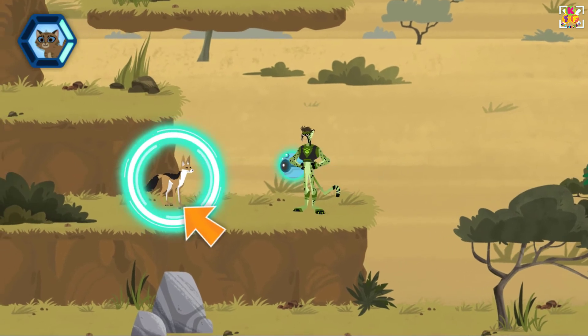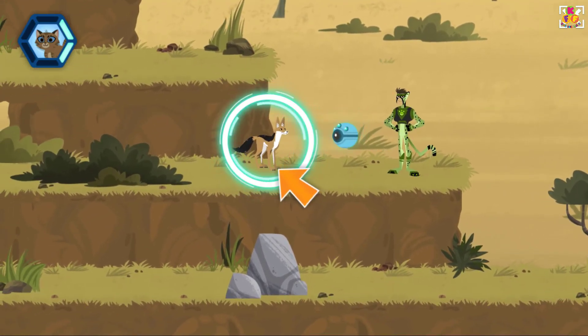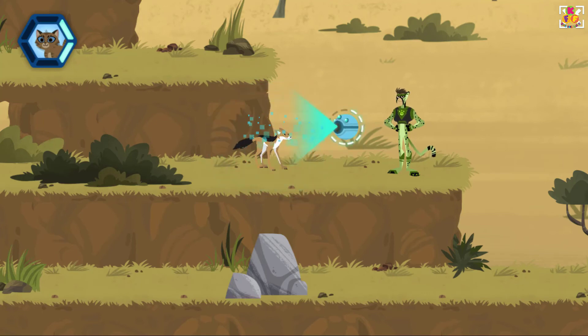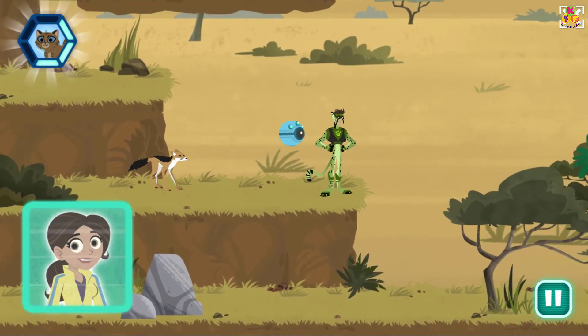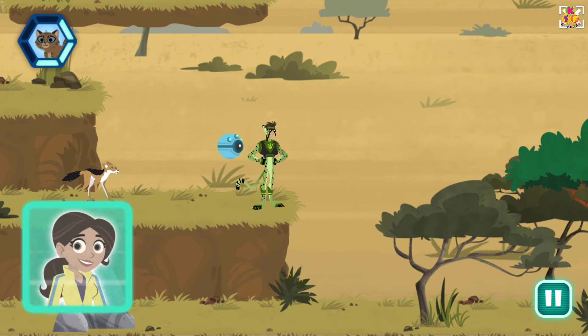Oh, that's a cool jackal! Hey, have you seen a lost kitten? It's important to pay attention to a creature's body language. Scan to find out more. This jackal is afraid. They react with flattened ears, lowered head, and sometimes will wag their tails when anxious.